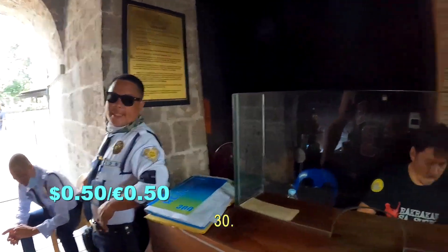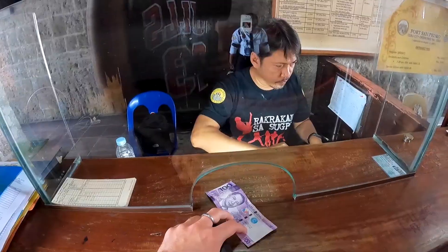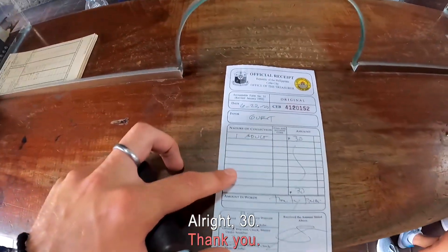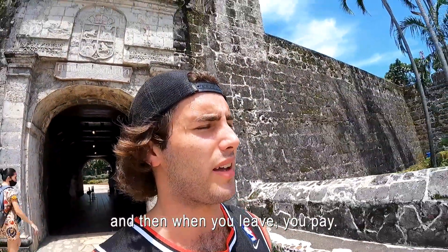How much is it? 30. Alright, 30. Perfect. Thank you very much. That's one of the oddest systems I've ever seen — you enter first, you see everything, and then when you leave, you pay.